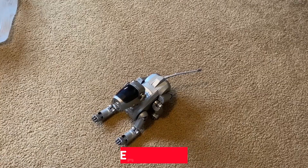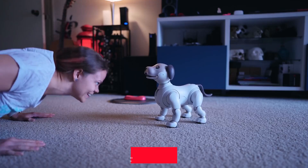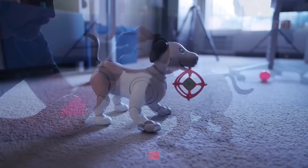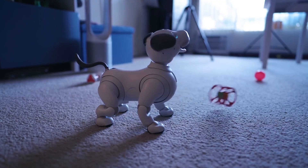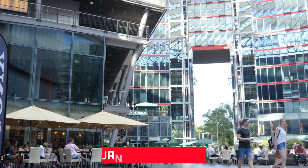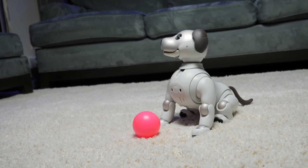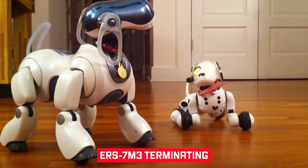Only the ERS-7, ERS-110/111, and ERS-1000 versions were explicitly robotic dogs, but the 210 can also be considered a dog due to its Jack Russell Terrier appearance and cute puppy face. The Carnegie Mellon University Robot Hall of Fame inducted AIBO in 2006. Sony announced on January 26, 2006 that AIBO and numerous other products would be discontinued, with support for the final ERS-7M3 terminating in March 2013.